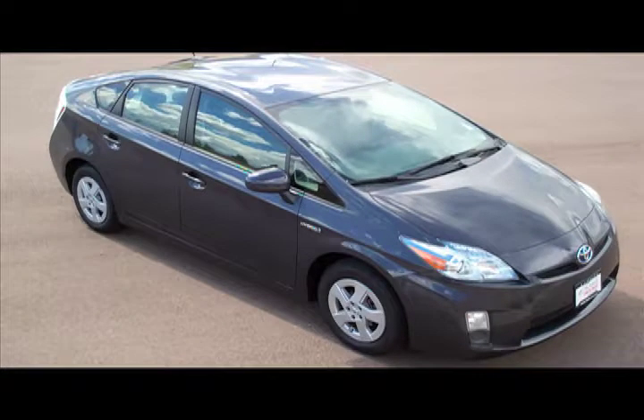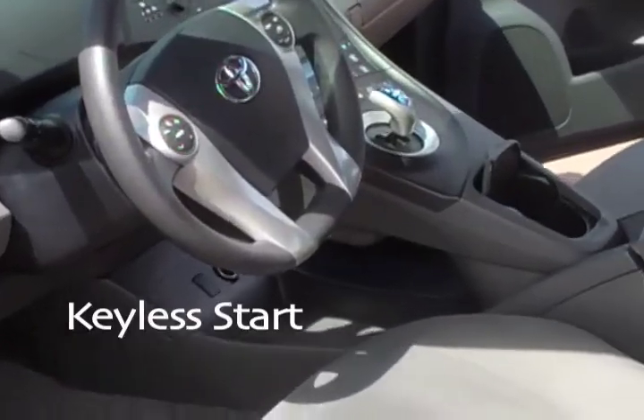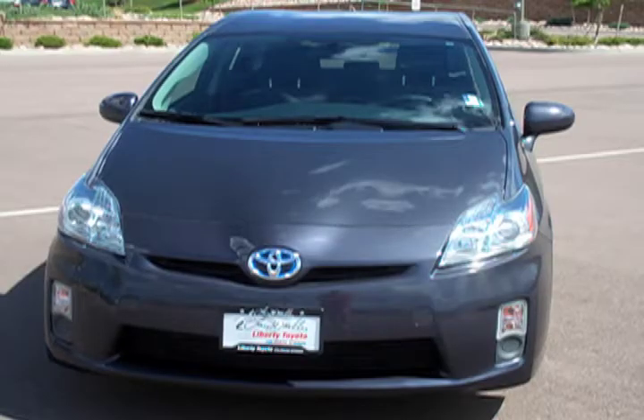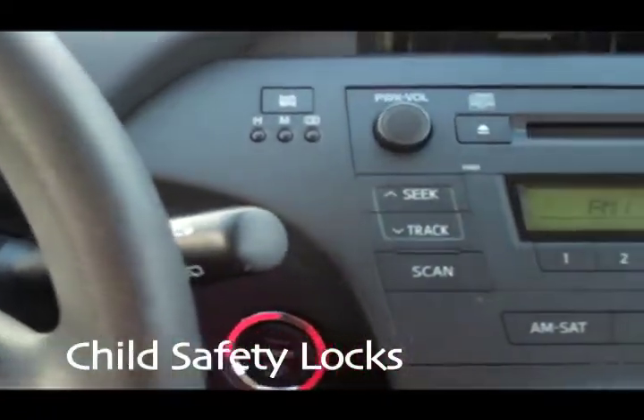Toyota paid particular attention to efficiency and practicality with the following features: five-passenger seating, a keyless start, cruise control, power door mirrors, and power steering. Toyota's safety and security features include dual front impact airbags, traction control, child safety locks, and power brakes.